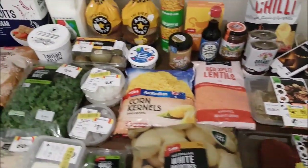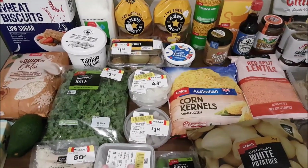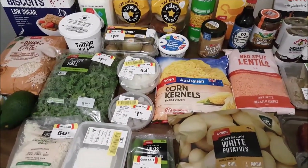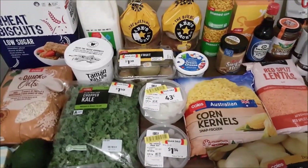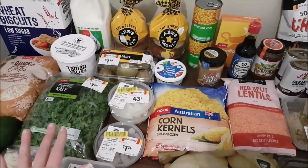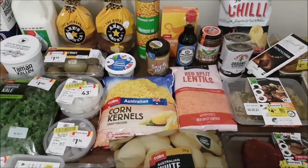We also completed our week four spend for our Coles Flybuys offer - a four-week, $60-a-week spend at Coles to receive 10,000 bonus points back, which is equivalent to $50 cashback. That has been completed, so over the next couple of days we will see those points credited to our account.